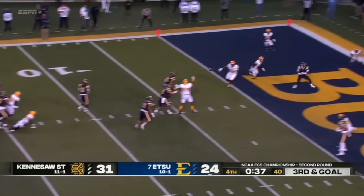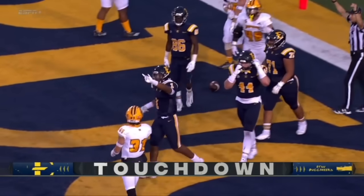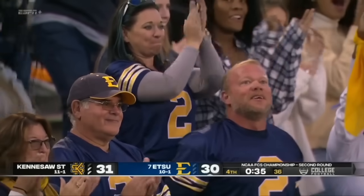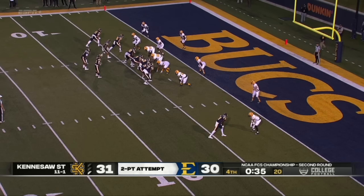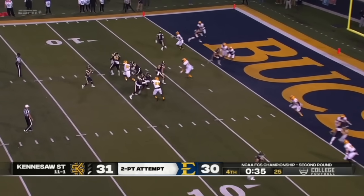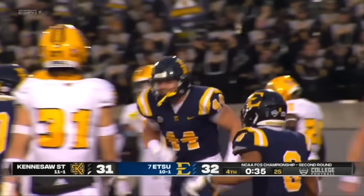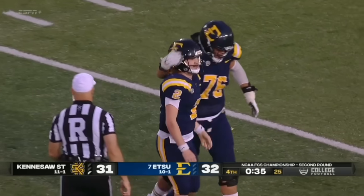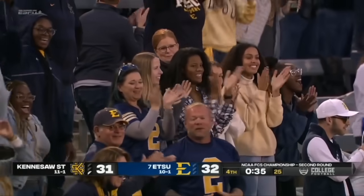Rydell — run it, run it! Gonna throw in zone! That is clutch! Caught! Touchdown, Quay Holmes! ETSU, they're within one! Do you go for two or do you go for one? They didn't give him inside help, so if you're Gamble, you just have to take away the outside on this route and you can get the job done. Two-point conversion for the potential lead — Rydell to Fuenzo — it is caught! Nate Atkins — that's why we brought him up — to give the Buccaneers of ETSU the lead with 35 seconds left.